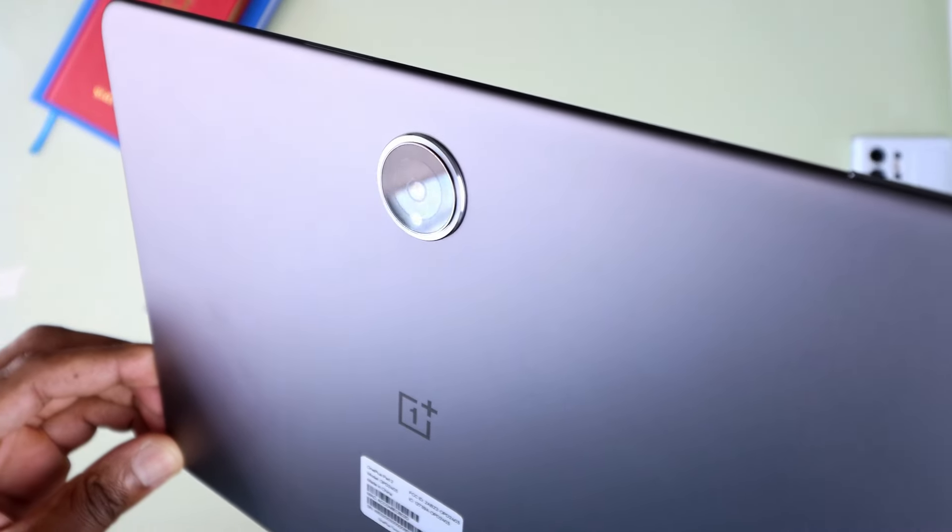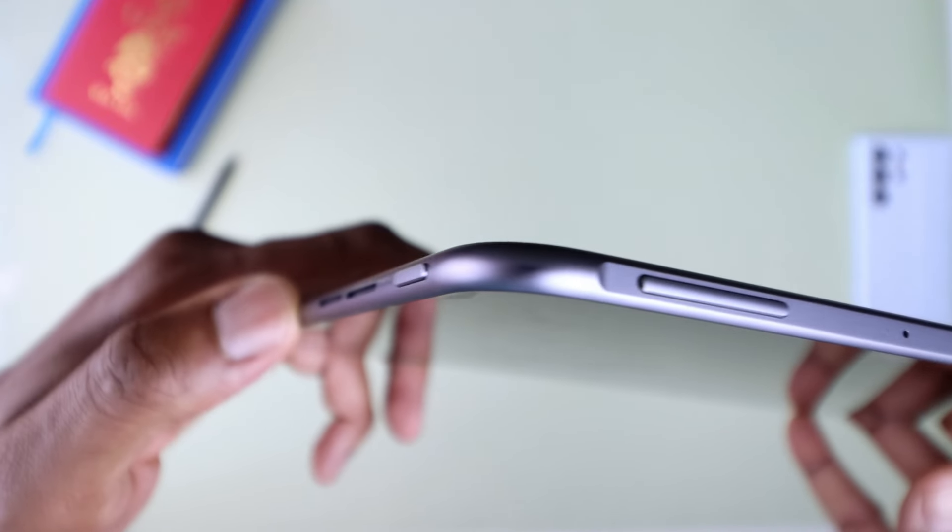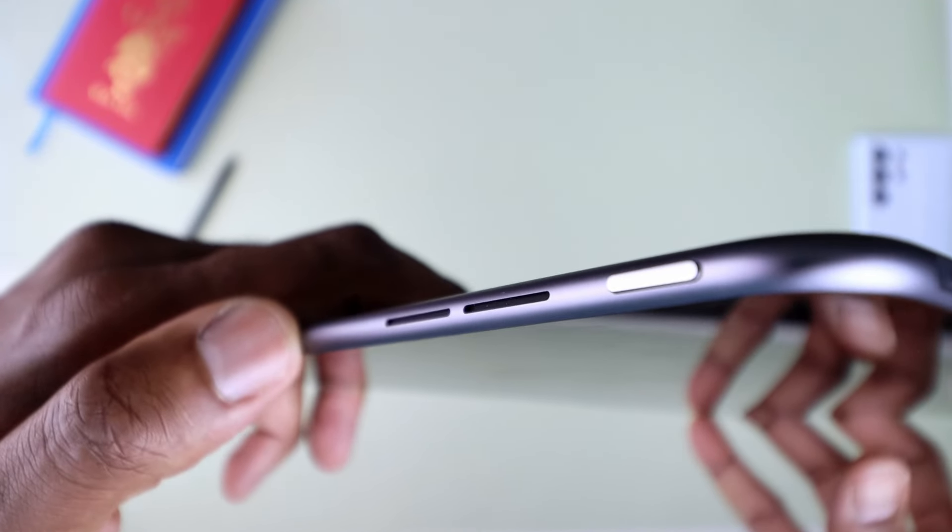The camera module doesn't protrude obnoxiously, yet adds a unique visual element that sets the Pad 2 apart — it did the same with the Pad 1. And then there's the color: Nimbus Gray. It's sleek, an understated shade that gives the tablet a sophisticated vibe. OnePlus has done a commendable job here in making sure that the Pad 2 looks and feels premium in hand, with a high-end device feel, all at a considerably low price point.